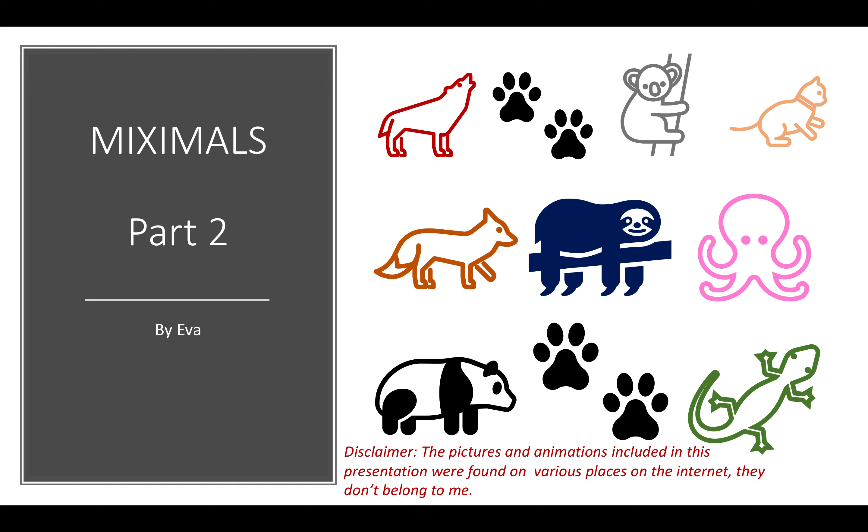Hi guys, this presentation is about funny looking animals. I call them Miximals because they look like creatures made of different animal parts. I hope this helps you with your work.